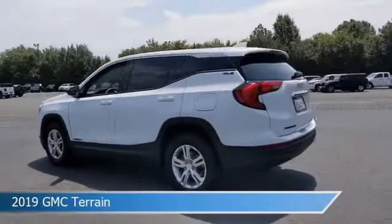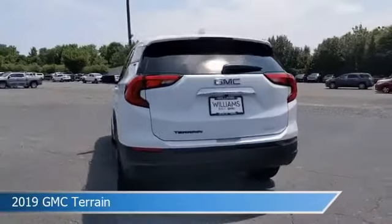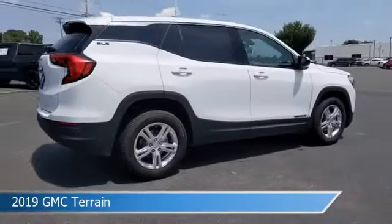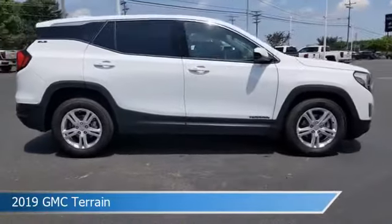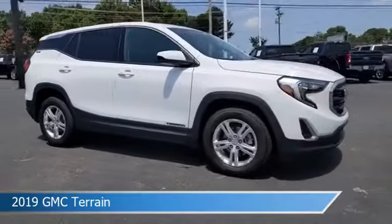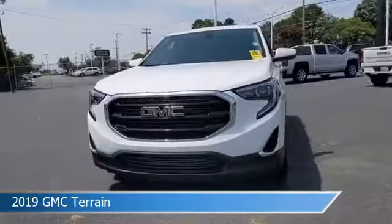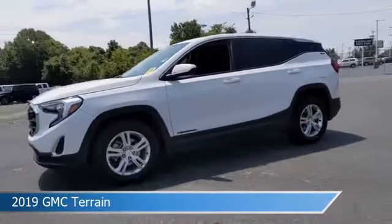Take a look at this 2019 GMC Terrain. Equipped with a 9-speed automatic transmission in Summit White, this car comes with some great features including anti-lock brakes, navigation system, audio controls on steering wheel, auxiliary input, and more. Come in and check it out today.